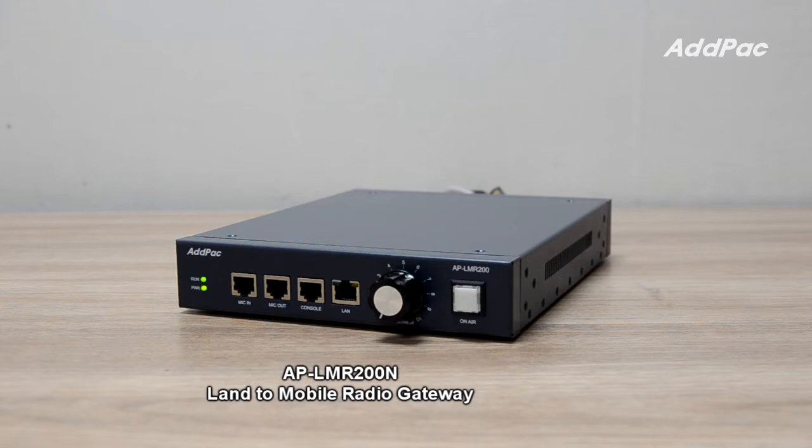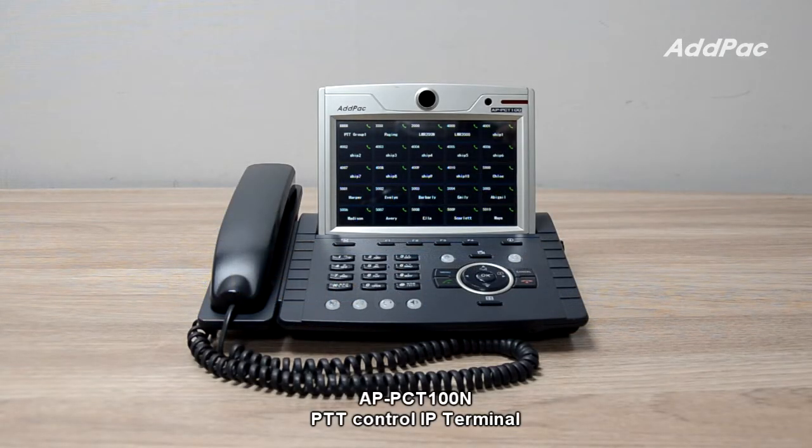APLMR200N provides high performance radio-over-IP service by interworking with Adpac IP PBX, PTT server, and PTT IP terminals. It supports radio device control like radio system frequency change, one-touch dial-link-based PTT call connection, and push-to-talk voice communication service.